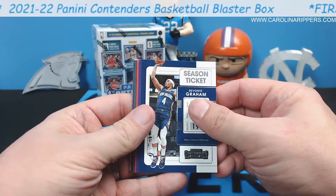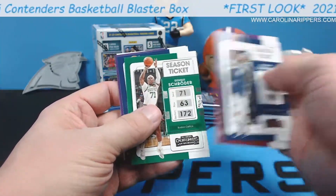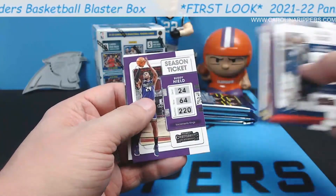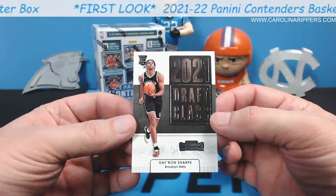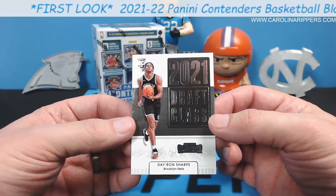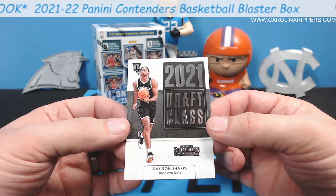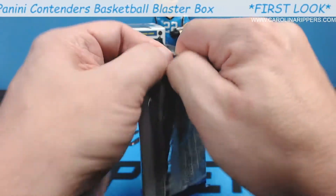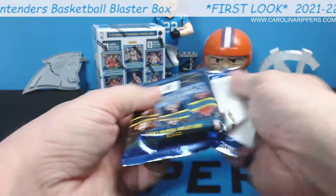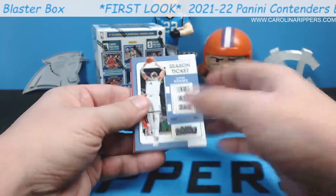Devontae Graham, former Hornet. Carmelo Anthony. CJ McCollum. Isaac Okoro. Dennis Schroeder. Miles Turner. Buddy Heald. And Dayron Sharp — 2021 draft class, that's a different insert than football. This is a former Tar Heel. I think he should have stayed in college, personally, and I think the way he's playing right now probably reinforces that a little bit. But hey, I hope he does well.